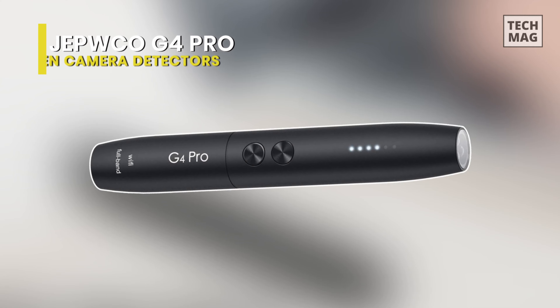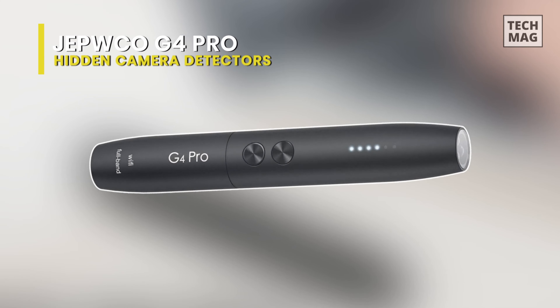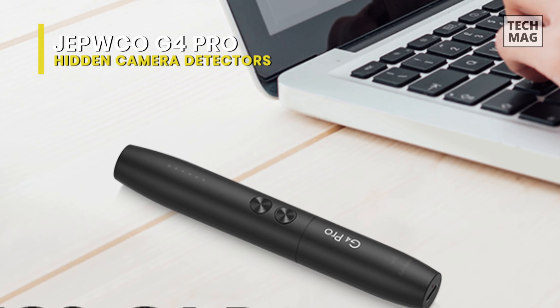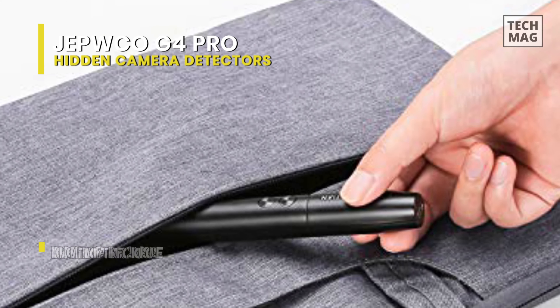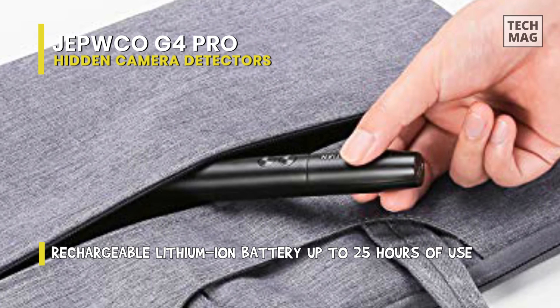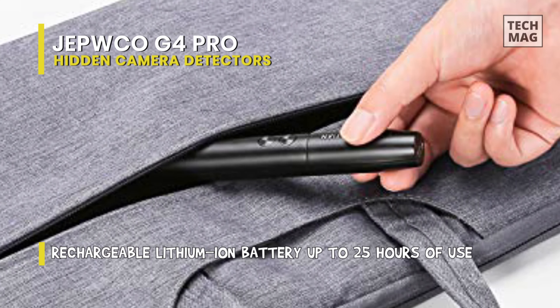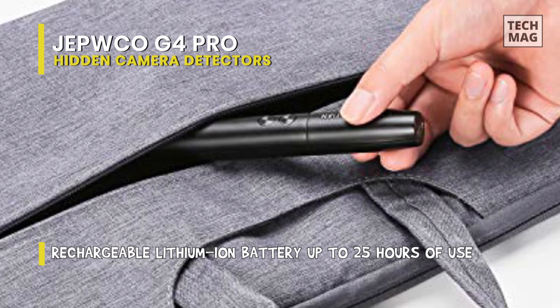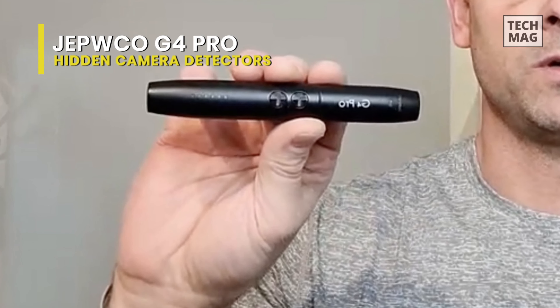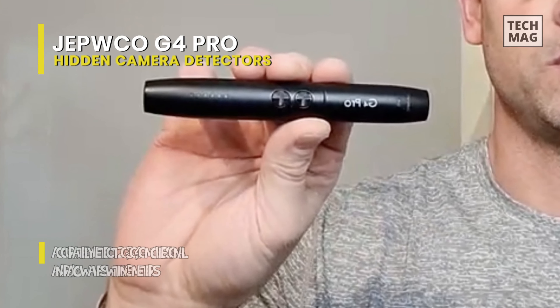Chipco G4 Pro. This G4 detector can detect eavesdropping devices, pinhole cameras, wired and wireless hidden cameras, GPS locators, and more effectively to prevent your privacy leaks. The device is rechargeable via a standard USB socket at the bottom, while a pinprick LED indicates charging next to it. And its detection is done via a bar chart of six white LEDs.